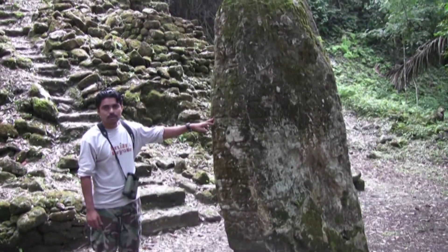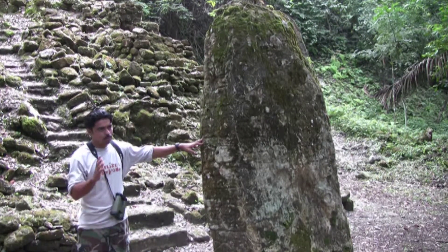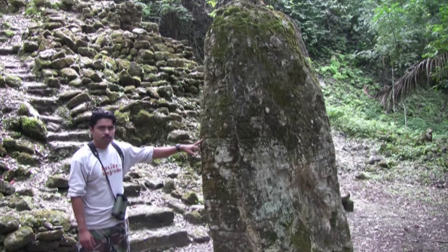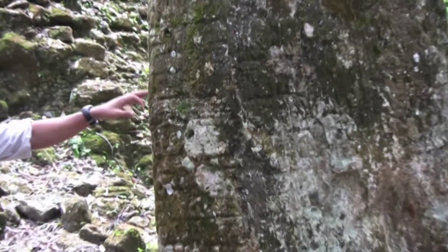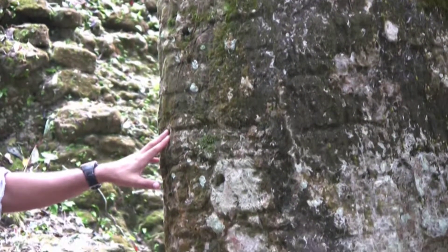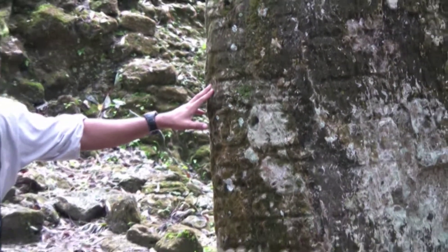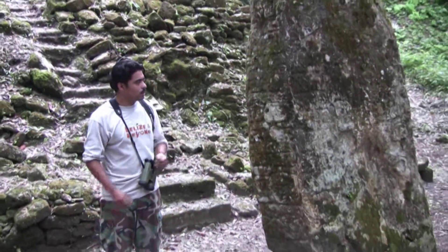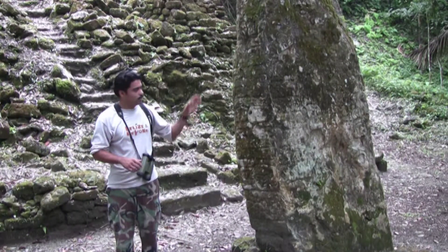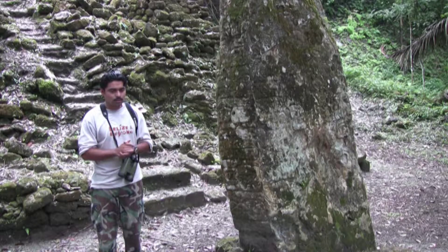This is the only one from which they have deciphered glyphs — at least some of the glyphs, because most of it has been eroded. Almost 20 years ago, they deciphered the name of the ruler who erected or commissioned this stella, and more importantly, the date on which it was placed here. According to archaeologists from Boston University, the name of the ruler is Ukai, and the date for this stella is November 30, 780 AD.